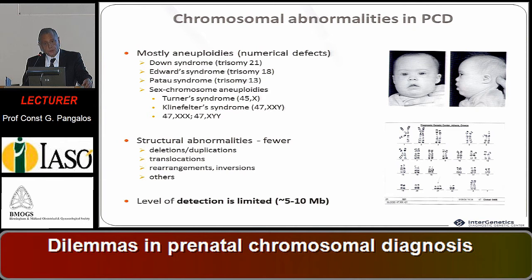Just to remind that the level of detection through this old technology is limited to about five to ten megabases.